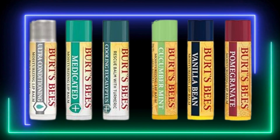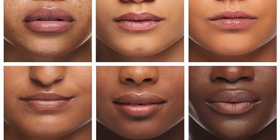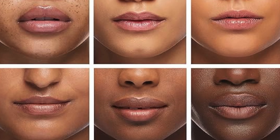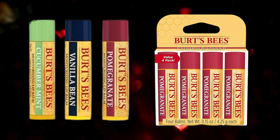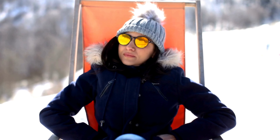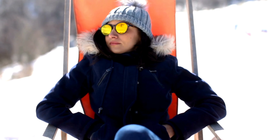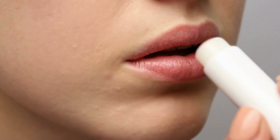Indulge your senses with a variety of delicious flavors, all infused with the goodness of pomegranate extracts. From classic to exotic, there's a flavor for every mood and occasion. And its portable size makes it perfect for on-the-go use — whether you're traveling, running errands, or hitting the gym, this lip balm is your pocket-sized companion for hydrated lips wherever you are.